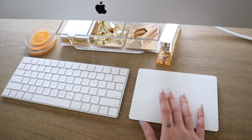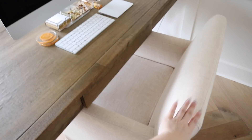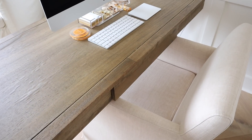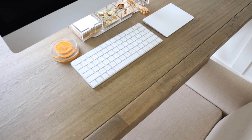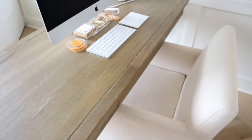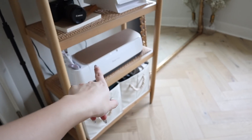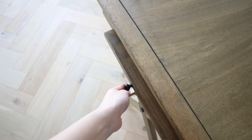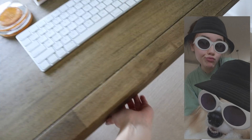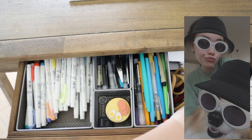This desk and chair are from World Market — I saw the combo on Pinterest and really liked it. World Market isn't too expensive, and the desk has this little slide-out tray which I love for crafts when I have my Cricut here. There's also a nice drawer to organize pens and office supplies.